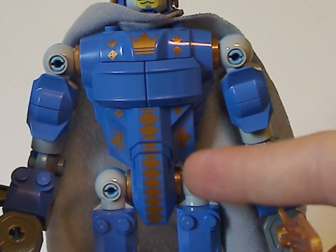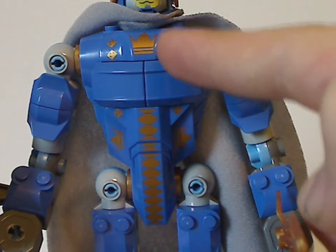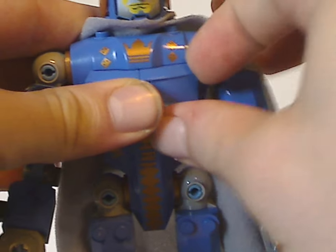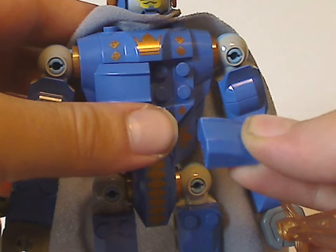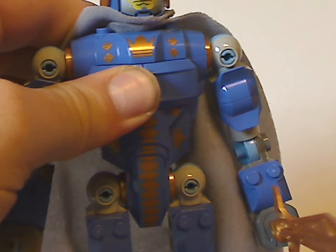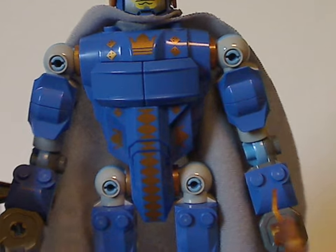As for the body piece — same as all the rest, but in the blue color. It has some nice printings with a crown part to it, and also eight studs in the center onto which you put these two windshield-type pieces. Making it quite nice and smooth, of course.